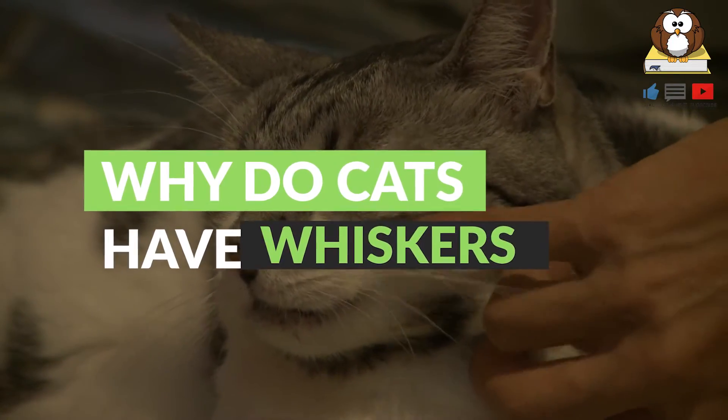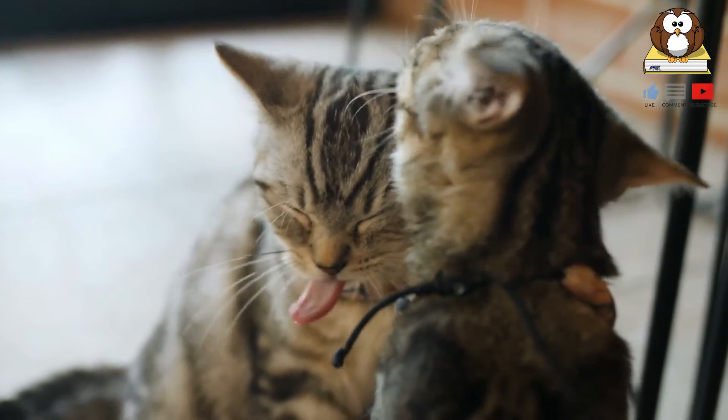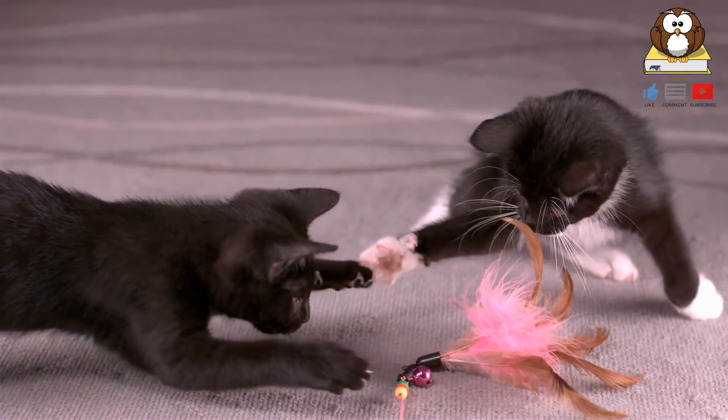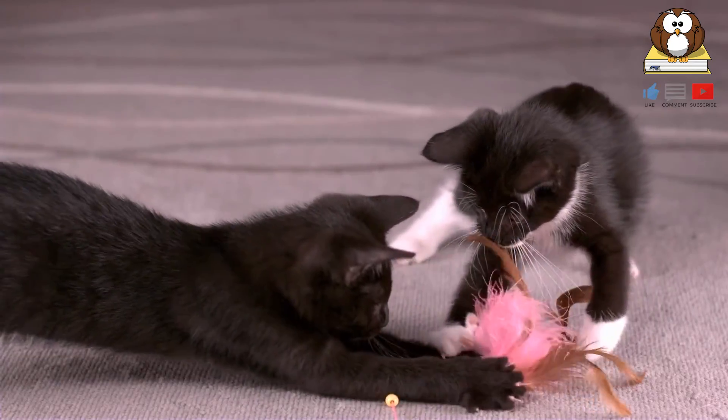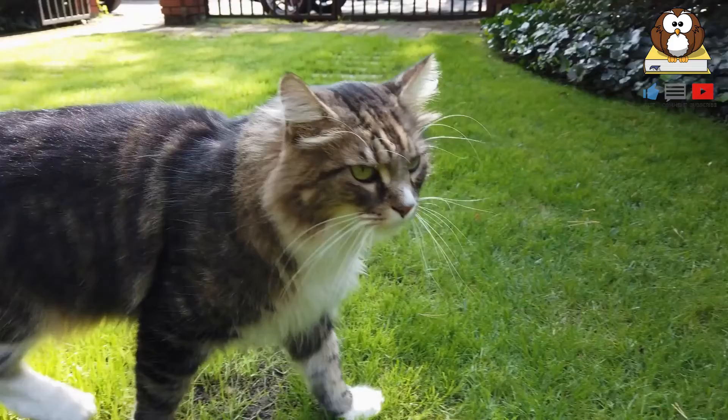Why do cats have whiskers? The cat's whiskers have a much bigger purpose than just looking cute. From helping your cat navigate small spaces to judging the distance between things, to make them the most graceful of jumpers, these special sensory tools are vital to your cat's way of life.